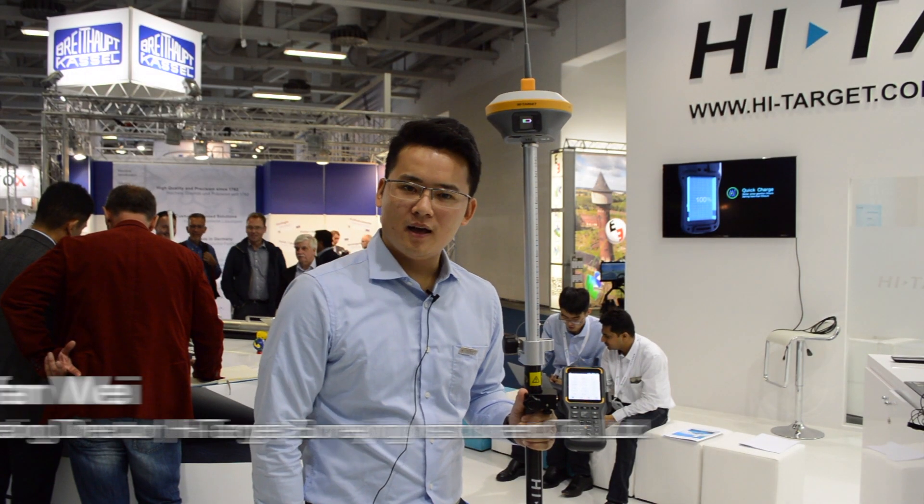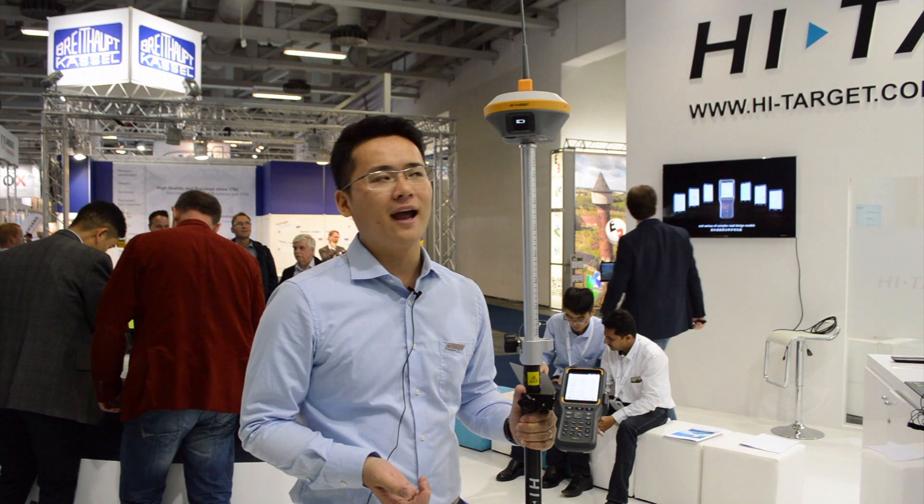Hello everyone. My name is Stefan. I am from Hytarget. Today on the Hytarget booth, we have just launched a new product, IRTK5.